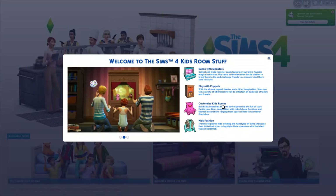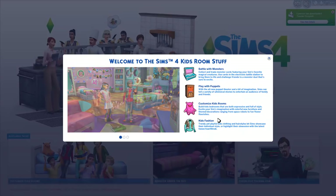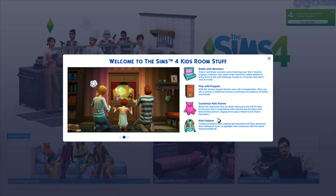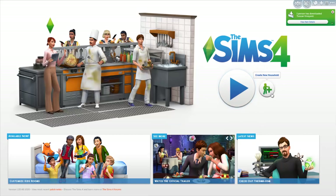Play with puppets — the all-new puppet theater lets Sims tell a variety of whimsical stories to entertain an audience of family and friends. And customize kids rooms! Build kids bedrooms that are expressive and full of style, with colorful new furniture and themed decor ranging from space robots to fun flower flourishes. Plus new kids fashion — trendy yet playful clothing and hairstyles. Let's go ahead and check out all the new CAS assets and create a household.